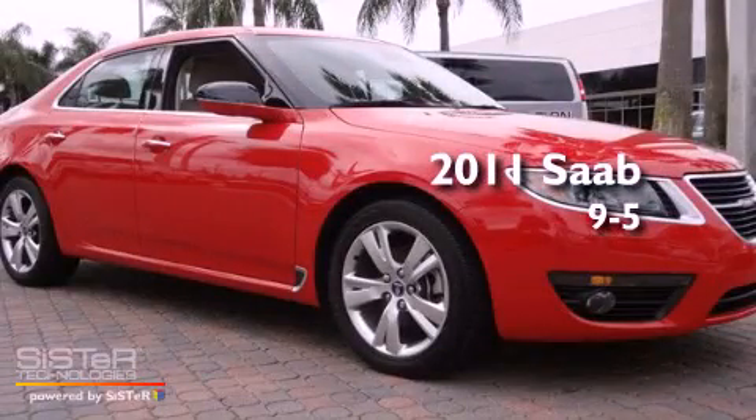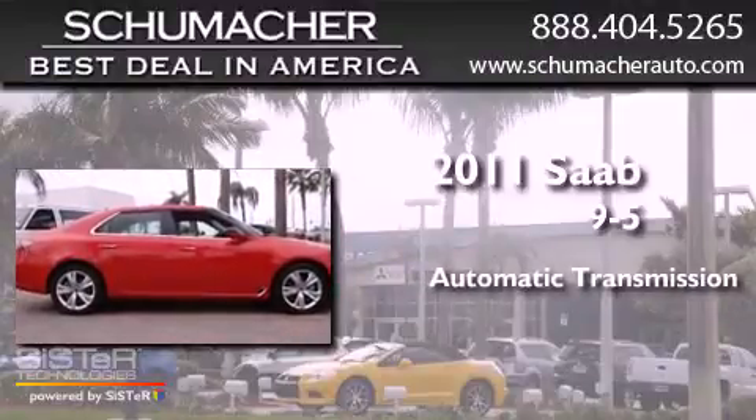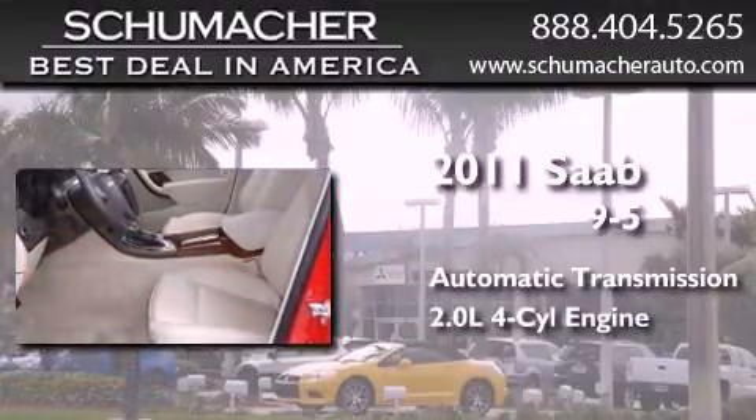This is a brand new 2011 Saab 9-5. This car has an automatic transmission and an inline 4-cylinder engine.